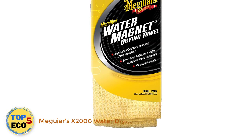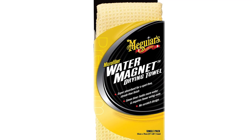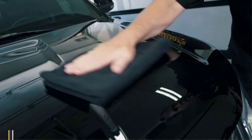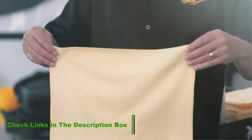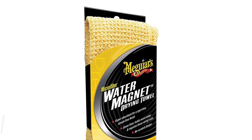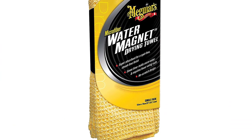Number 2: Meguiar's X2000 Water Drying Towel. This Meguiar's Microfiber Towel is for sure a lifesaver in difficult times. Whether it was a precedented or an unprecedented storm, you can wipe it all within minutes with this water magnet towel. There is no doubt that microfiber works better than the usual terry cotton towels. However, this towel works best due to the amalgamation of microfiber and waffle design, which can remove the extra amount of water with just a swipe.